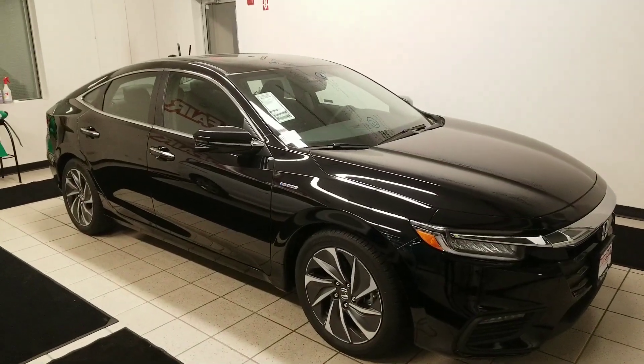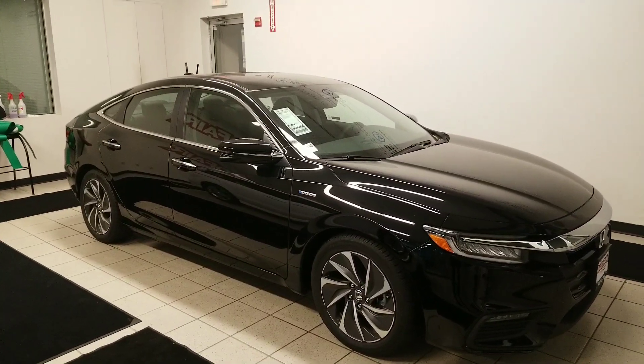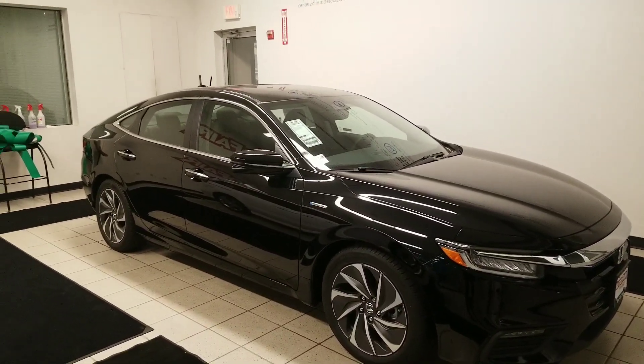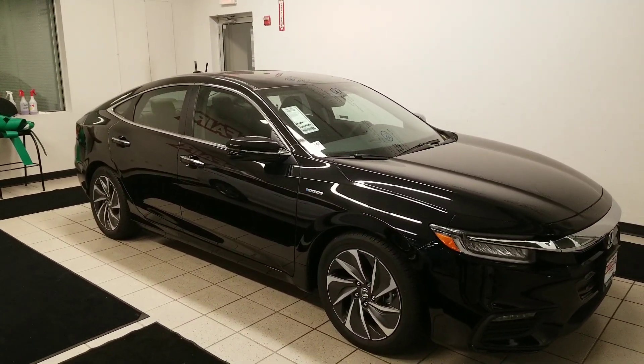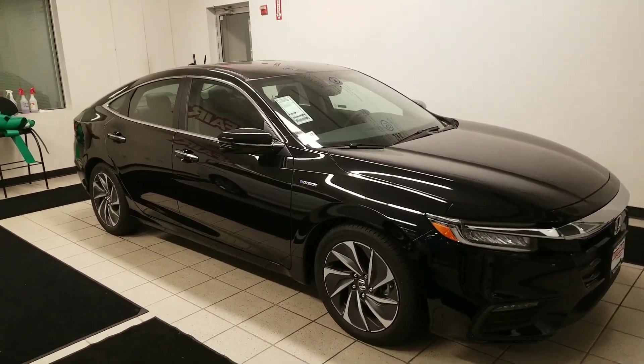Hi Robert, good evening. Jeff Shatney over here at AutoFair Honda in Manchester, New Hampshire. I wanted to make you a quick video tonight on your inquiry for the 2019 Honda Insight Touring and just talk to you quickly about some of the features that Honda's rolled out for this model.